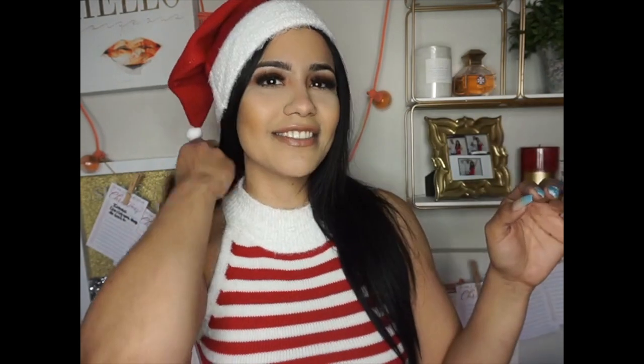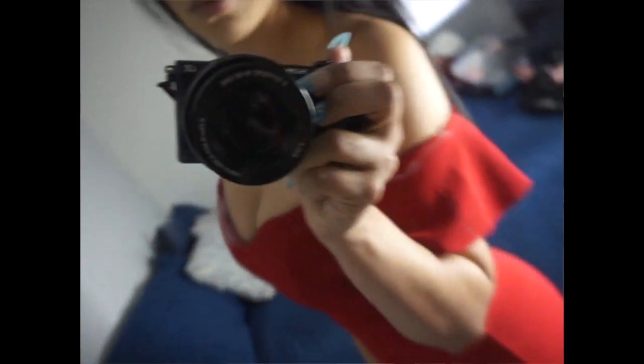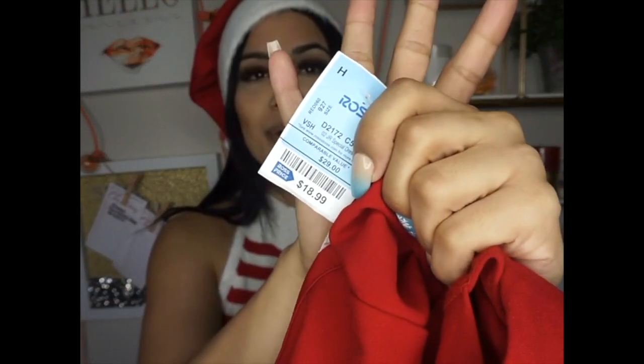Moving on to my final outfit, which is going to be my Christmas outfit. I fell in love with it when I saw it and I just felt like it fit the entire Christmas theme. It is a beautiful red dress that flares at the bottom. It fits amazing and I just cannot wait for Christmas. This particular dress was only $18.99 — a little bit on the pricier side, but it's Christmas.